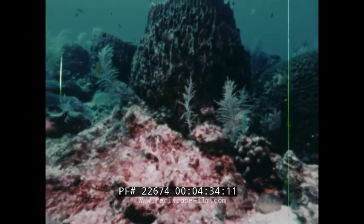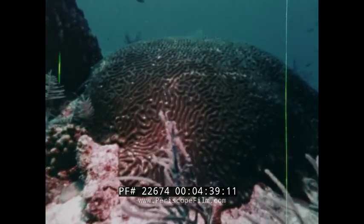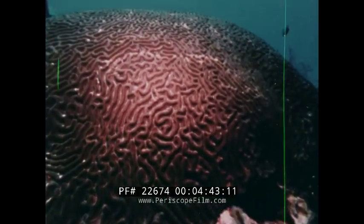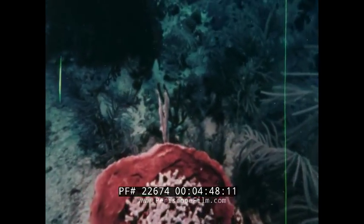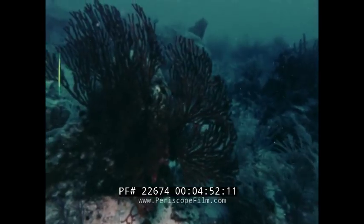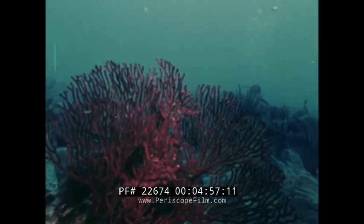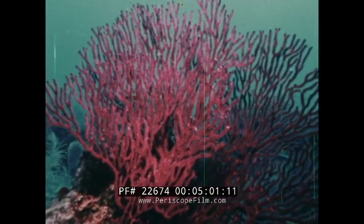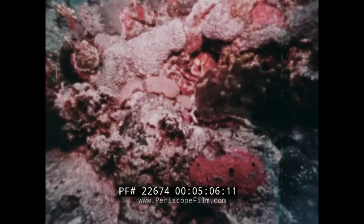Sponges pass the same water through their bodies that flows over the polyp colony, forming brain coral. Gorgonian coral align themselves perpendicular to the prevailing current, forming natural current meters. Many specimens are photographed for use later when collating data.